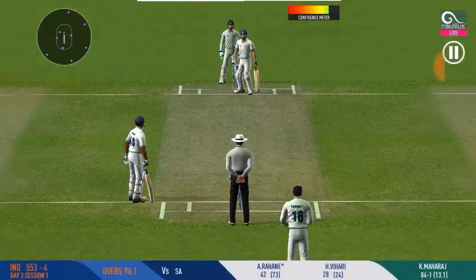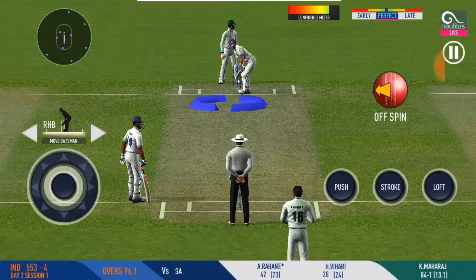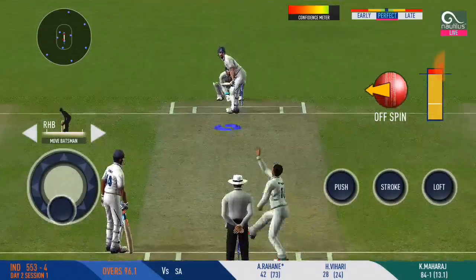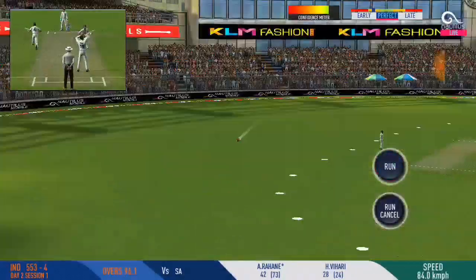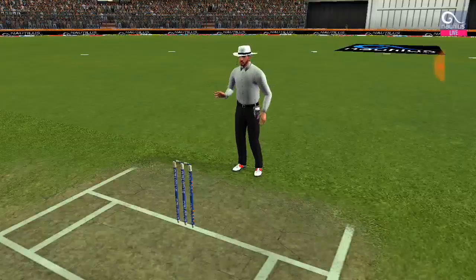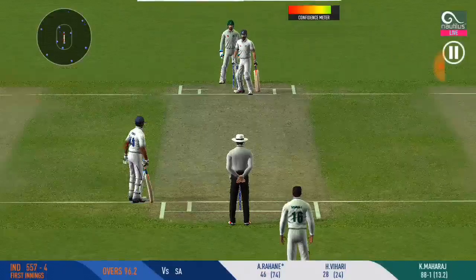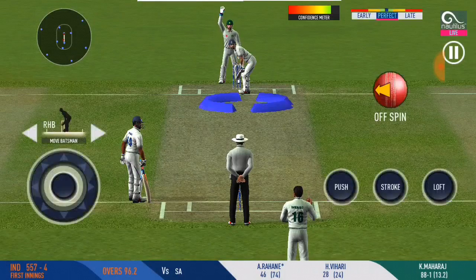Change in the field. A good example of timing and power. He goes from the top and finds the gap as well. It's a sight to watch him bat.